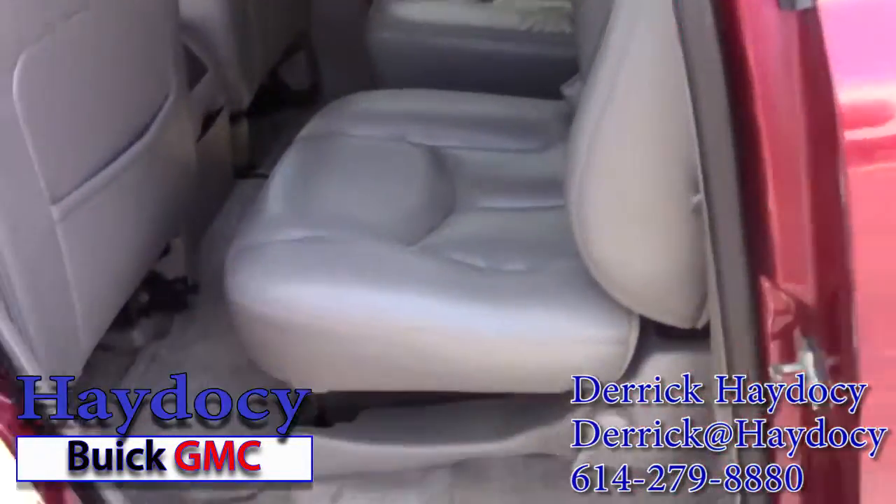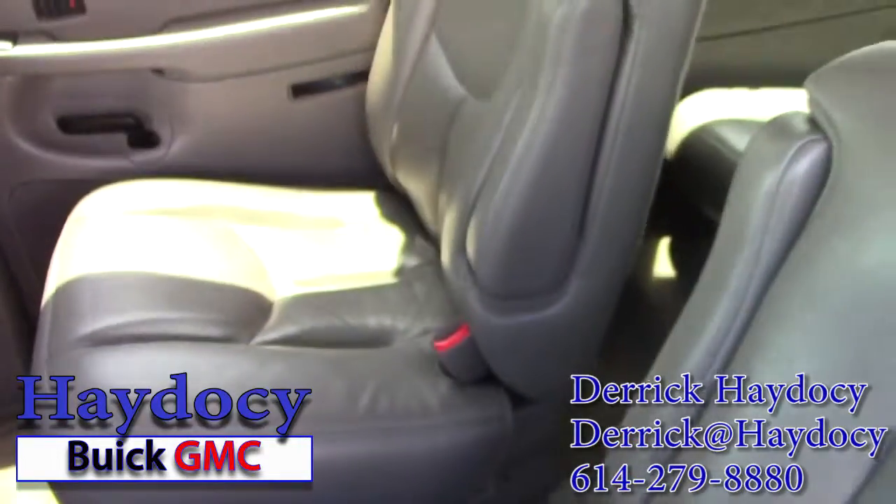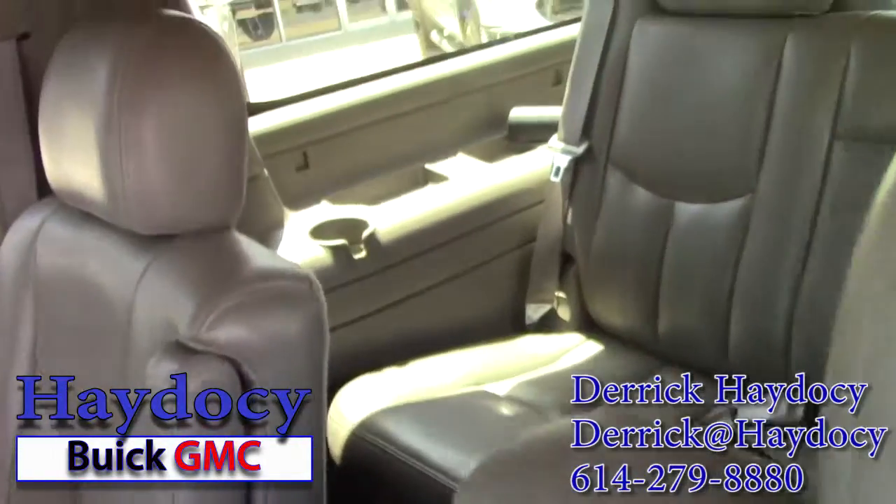This particular model has the captain seats in the middle rather than the bench seat, which is nice. Of course, it also has the third row.